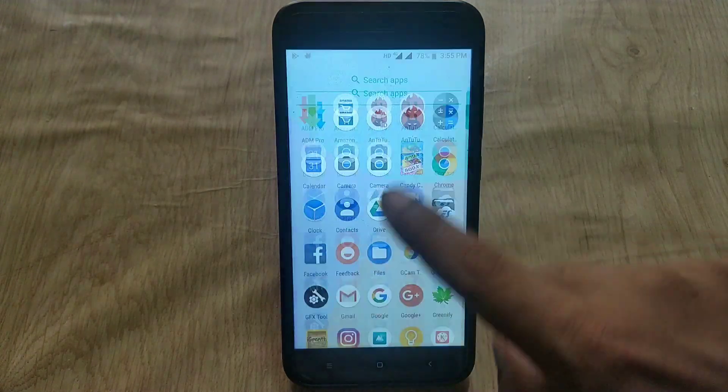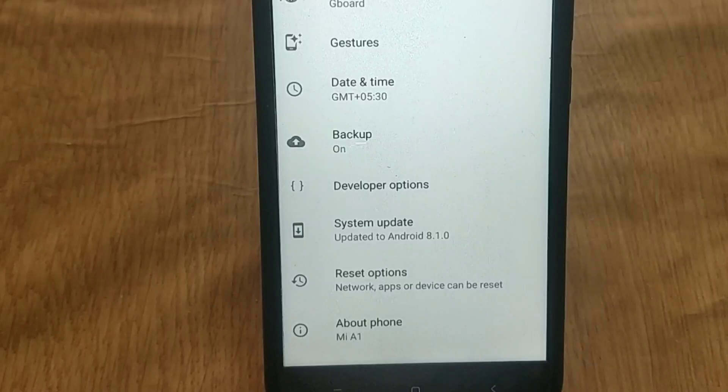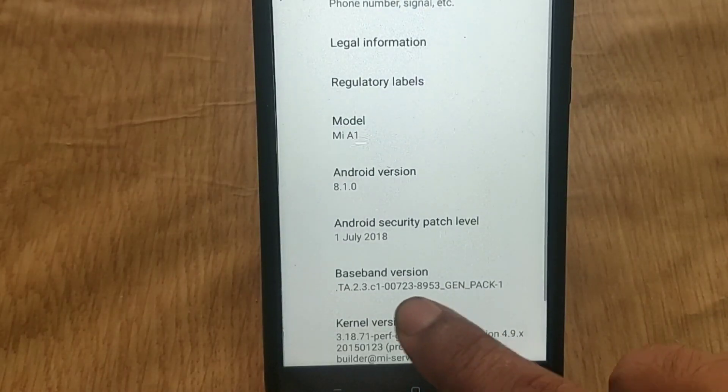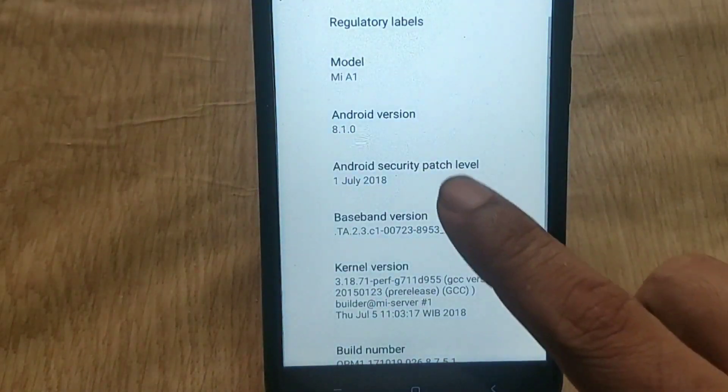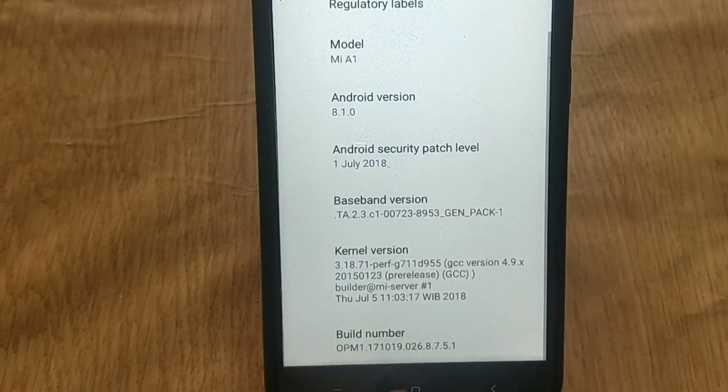First, go to device settings and check the Android version and security patch level. As you can see, it says based on Android 8.1 with the security patch of July 1, and the build number is 8.7.5.1.